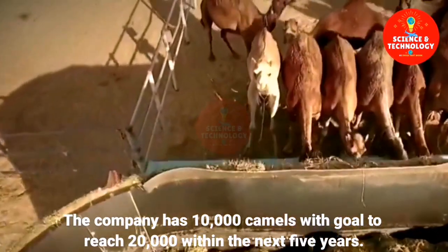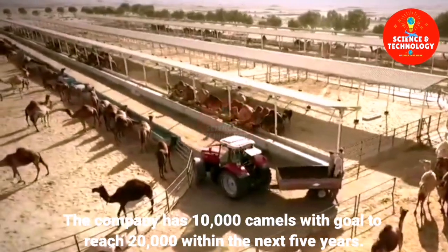The company has 10,000 camels with a goal to reach 20,000 within the next five years.